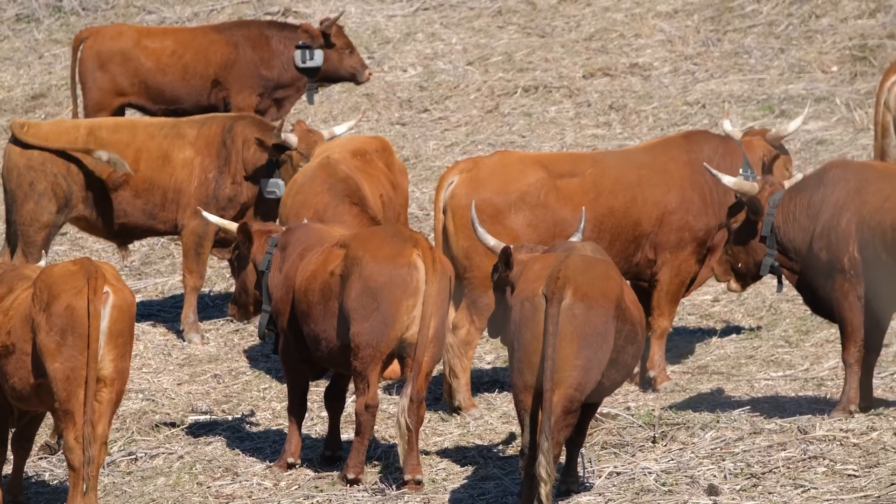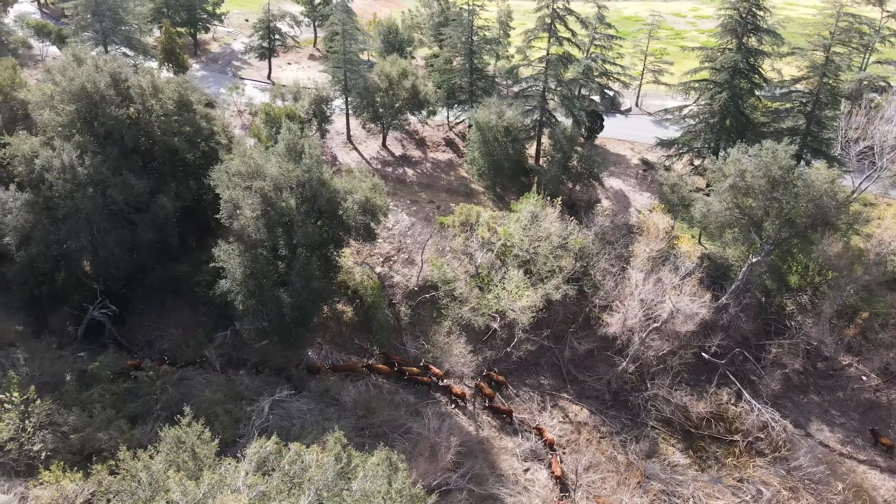The benefit of using cattle is that they are selective browsers — cows eat certain things and leave certain things. Their weight also has an added benefit to the soils.